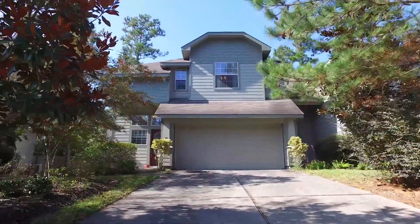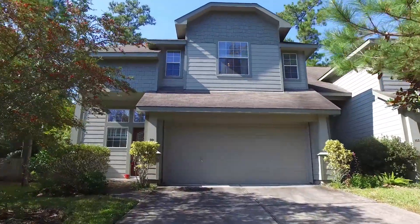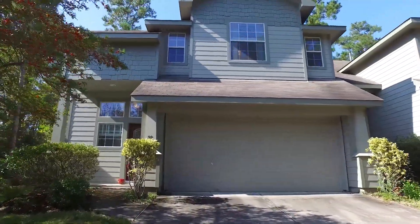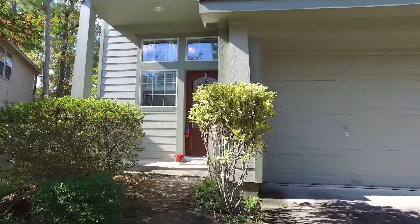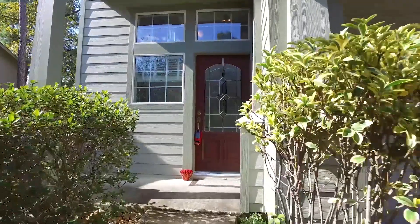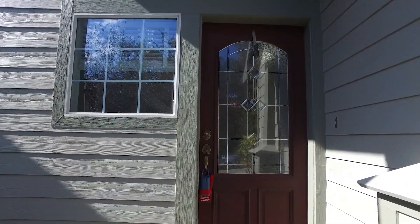Welcome to the virtual tour of this beautiful Woodlands, Texas home. It already has so much character and unique design — you're going to fall right in love. Built in 2006, it's two stories tall with a two-car attached garage, a nice sized driveway, and a beautiful front porch.